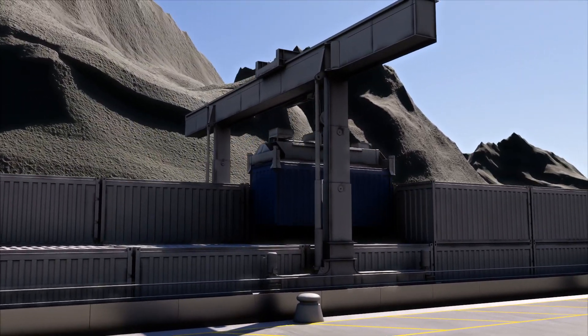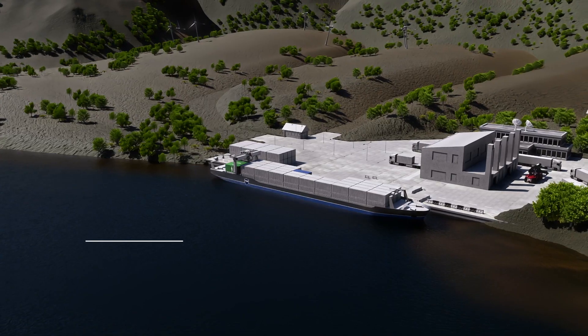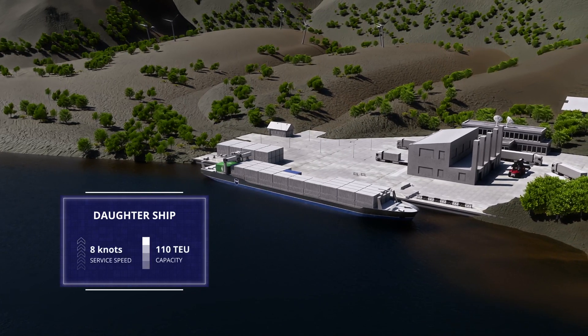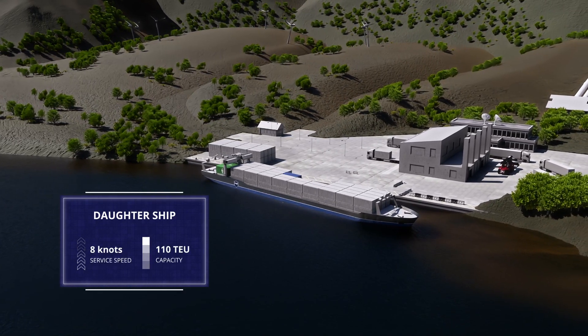One such ship has the potential of replacing over 18,000 long-haul truck transports, decongesting roads, reducing road accidents, dust, and infrastructure degradation.